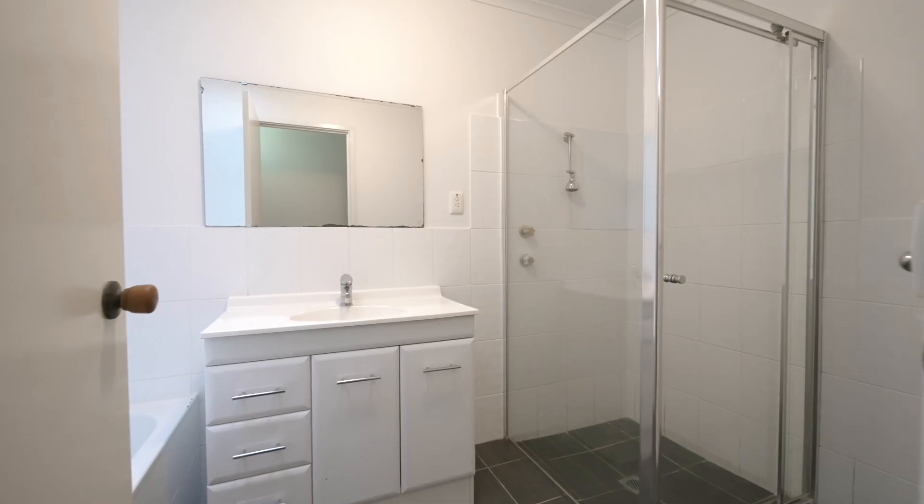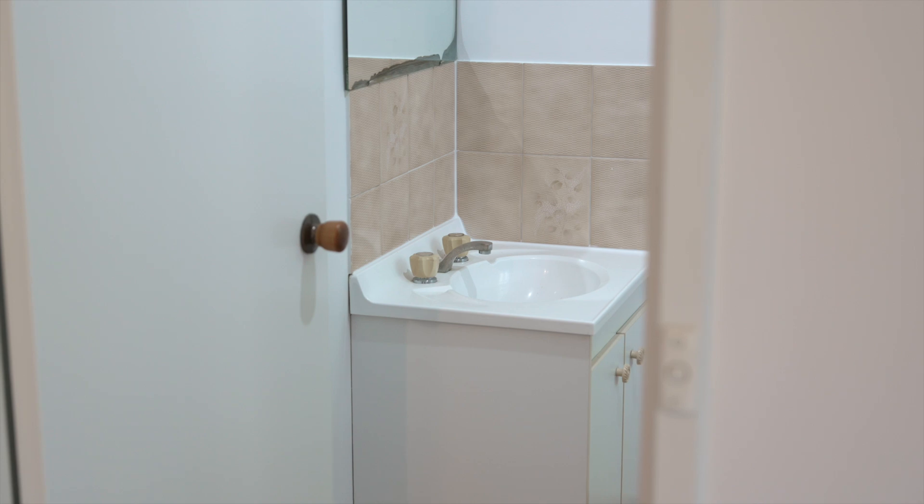With three generous bedrooms, the master has its own en suite. Fresh paint and new carpet throughout make a light and bright living space, with plenty of scope to add your own touches.